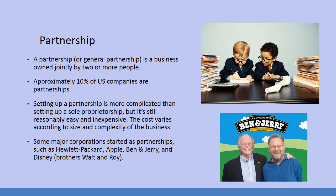The second kind of ownership is called a partnership. A partnership, or general partnership, is a business owned jointly by two or more people. Approximately 10% of U.S. companies are partnerships, so we're not looking at a huge number. Setting up a partnership is more complicated than setting up a sole proprietorship, but it's still reasonably easy and inexpensive.